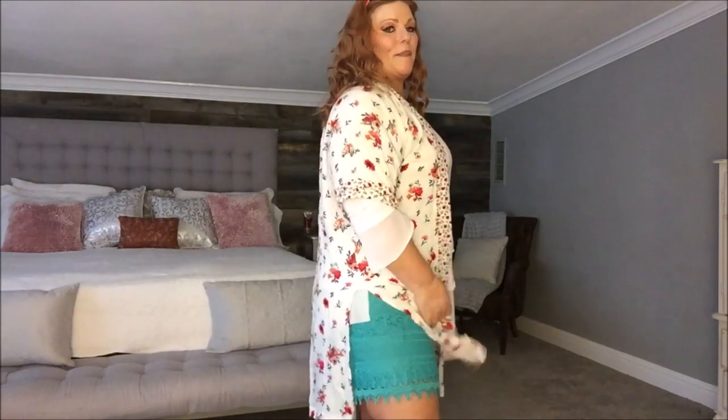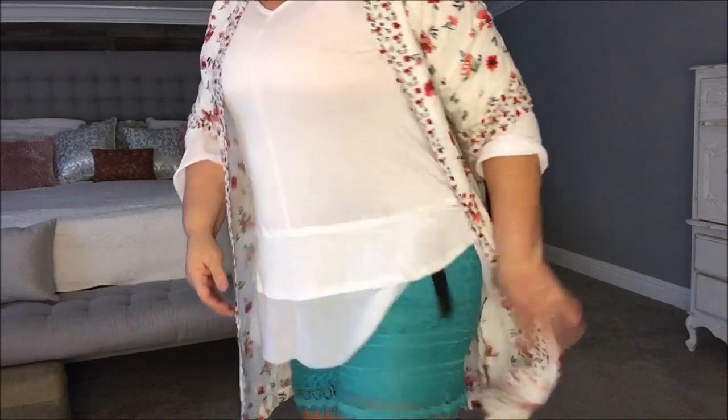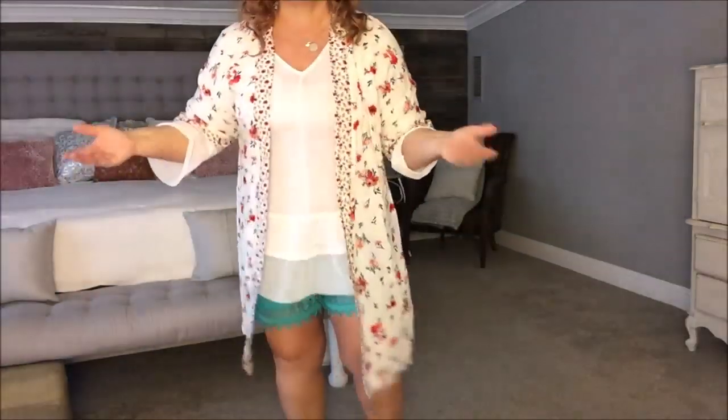Okay guys, here are these paper bag shorts. At first thought I would not wear them because I just don't like shorts. But this happens to be a Nadine West top that I've gotten in the past — I would wear it like this, paired like this. I would definitely wear it. The shorts are cute. They are lace, and I actually would wear these — believe it or not, I like them.